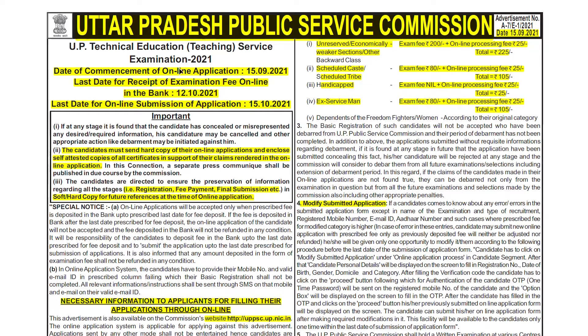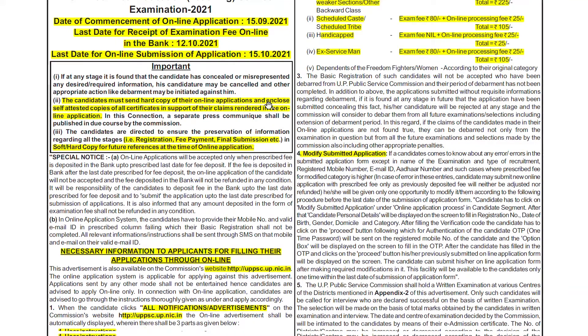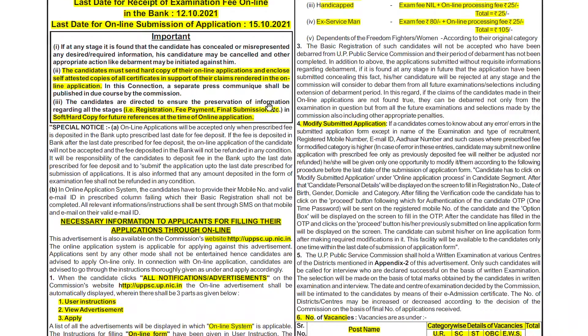Now we will see the important dates. The date of commencement of online application is 15th September 2021. The last date of receipt of examination fee is 12th October 2021, and the last date of online submission is 15th October 2021. We will have to complete all this process before 15th October 2021.